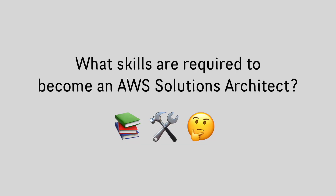Hey everyone, I'm Lucy and I'm Dane and we're Solutions Architects working at Amazon Web Services. Today we're going to be talking about the skills required to become an effective Solutions Architect and how you can gain those skills to land a job at AWS.